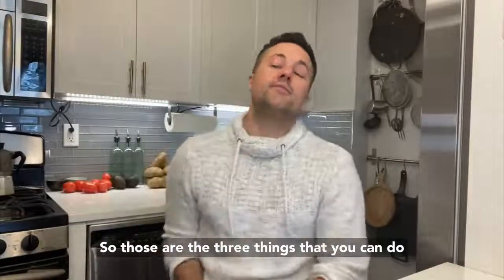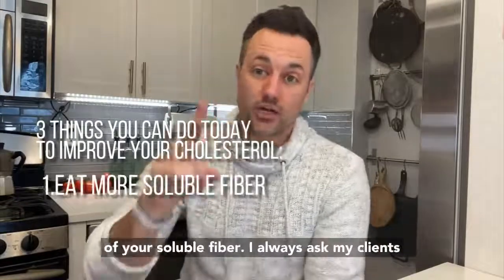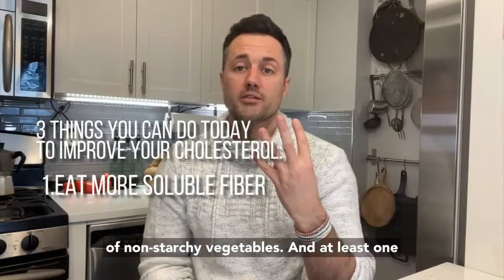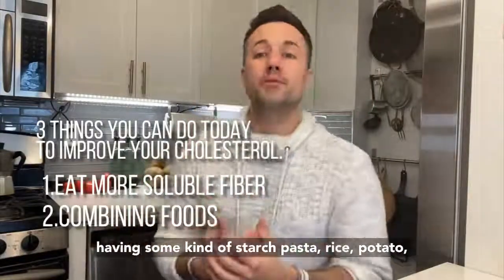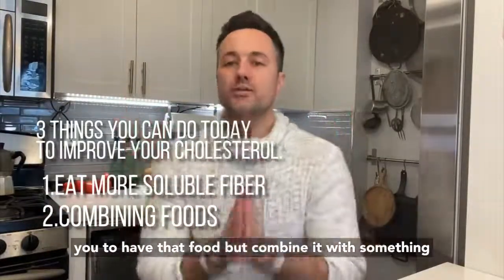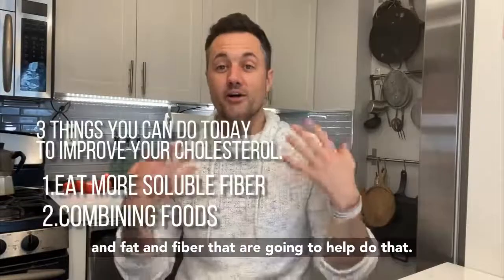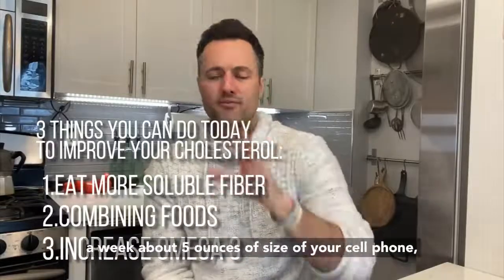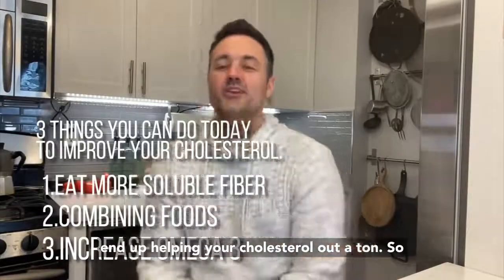Those are the three things you can do to improve your heart health. Number one: eat more soluble fiber. I always ask my clients to follow the 2-4-1 rule — two fruits, four handfuls of non-starchy vegetables, and at least one meal with beans, oats, or potato. Number two: combine your foods. Whenever you're having starch — pasta, rice, potato — combine it with something that controls your blood sugar and blunts the spike, like protein, fat, and fiber. Number three: omega-3. Eat fish at least two times a week, about five ounces, the size of your cell phone or a little larger.